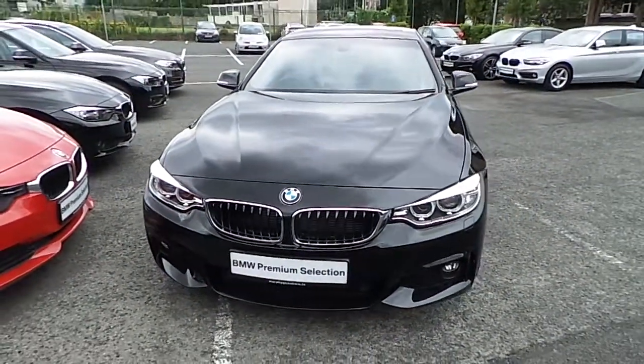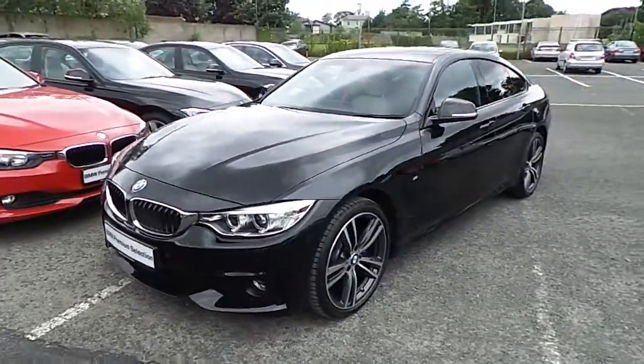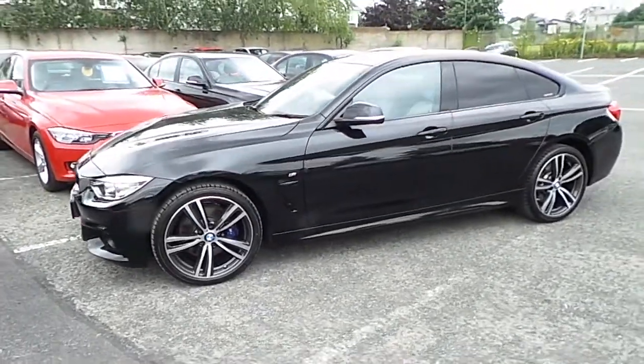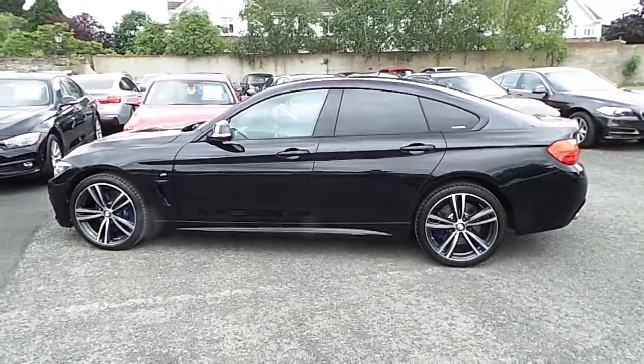Hello and welcome to Murphy and Gun BMW. My name is Corbyn and I'm going to show you around this 4 Series. This is a premium selection 2016 420 diesel X-Drive M Sport Grand Coupe, in sapphire black with an oyster leather interior.